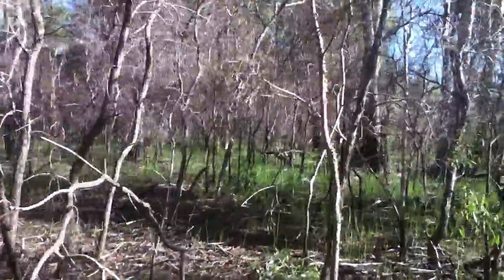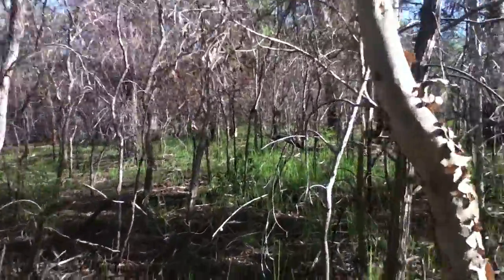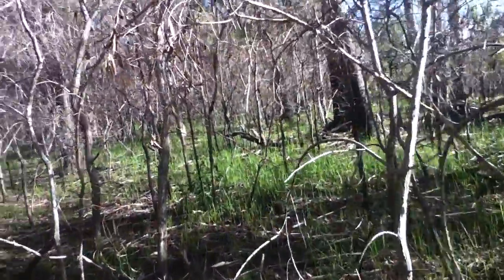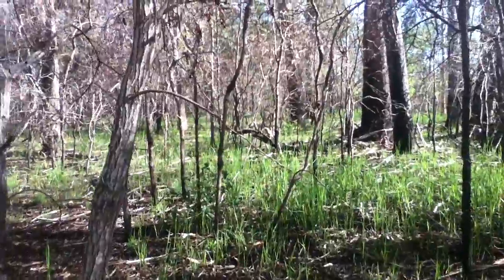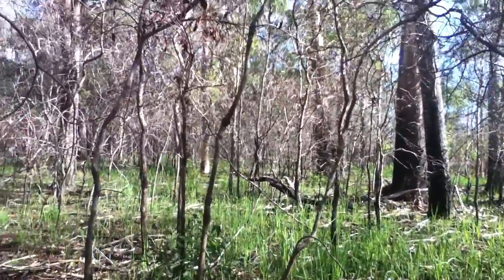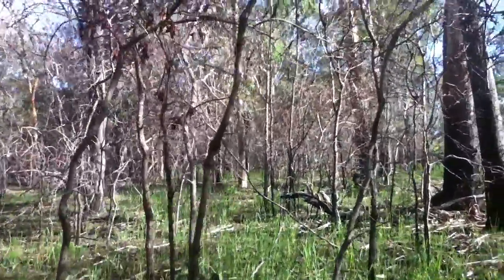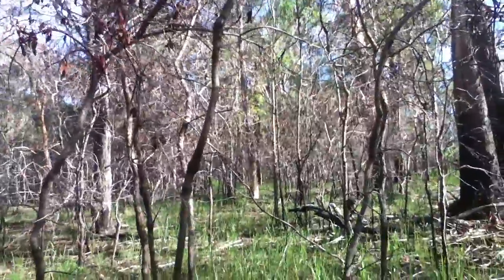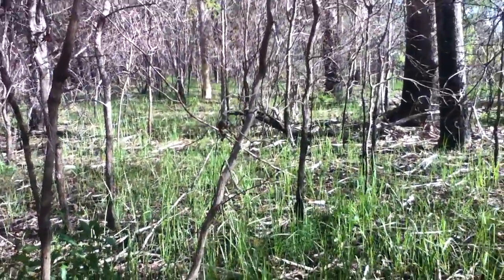So here we have two — what seem to be tawny frogmouth — just sitting right in front of me. I want to see how close I can get to them. You can't tell if it's two or not; let's see if I can zoom in on them.